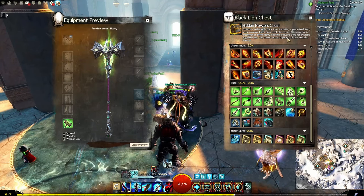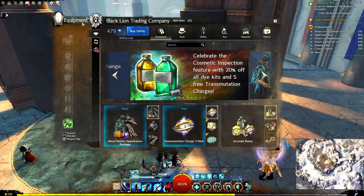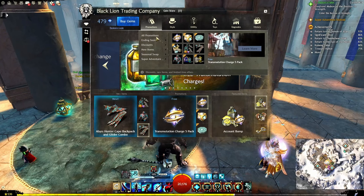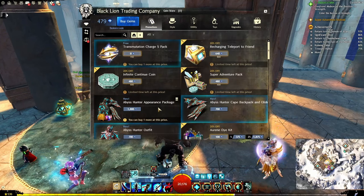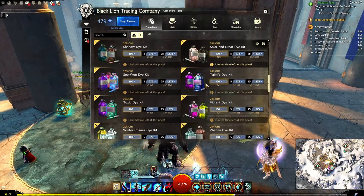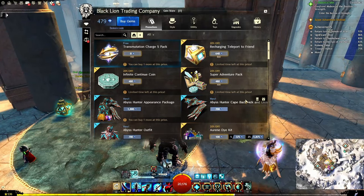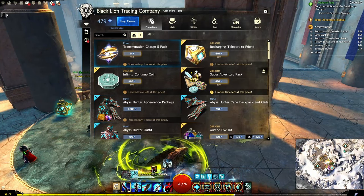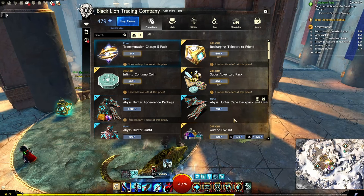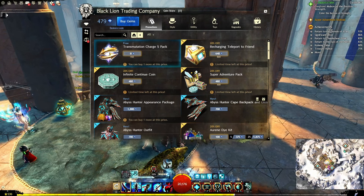What's in stock? Adorn your back with beautiful capes or fancy wings — make sure to dazzle everyone with your impeccable sense of style. In accordance with the new inspect feature, they've got capes, wings, and a bunch of back items on sale, along with all the dye kits at a discount. Material Storage Expanders, Recharging Teleport to Friend, Black Lion Contract Boards, and Black Lion Garden Pot Deeds are 20% off starting today until April 23rd — that's next Tuesday.